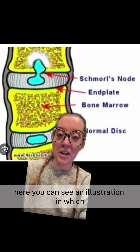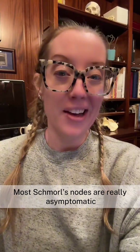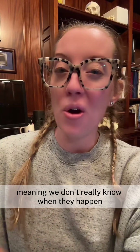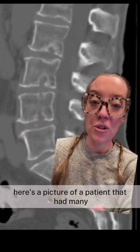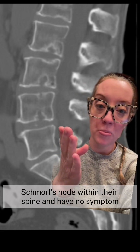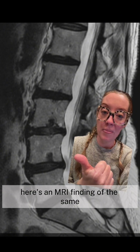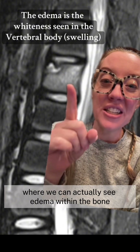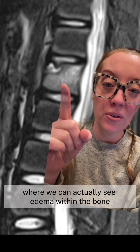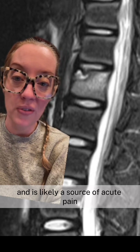Here you can see an illustration in which the disc actually herniates into the bone itself. Most Schmorl's nodes are really asymptomatic — we don't know when they happen and they're incidentally found on imaging. Here's a picture of a patient with many Schmorl's nodes and no symptoms, and here's an MRI of another acute Schmorl's node where we can see edema within the bone, meaning it just happened and is likely a source of acute pain.